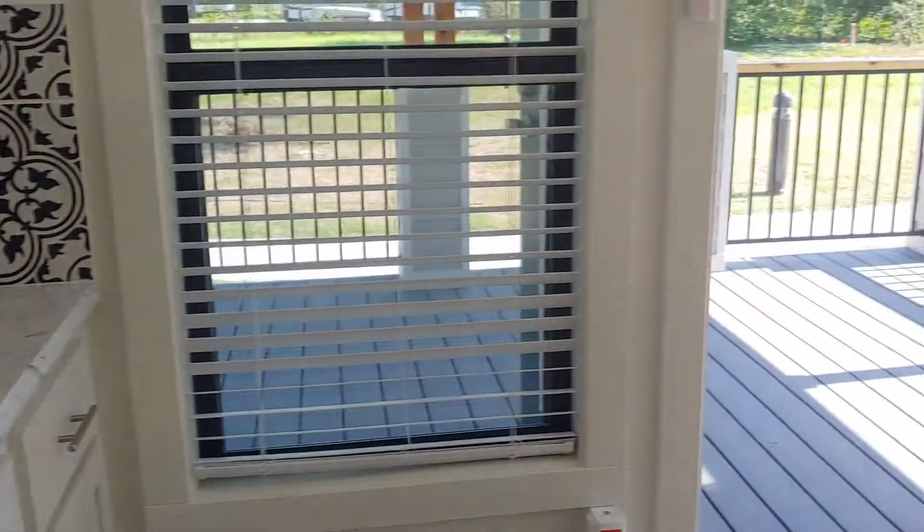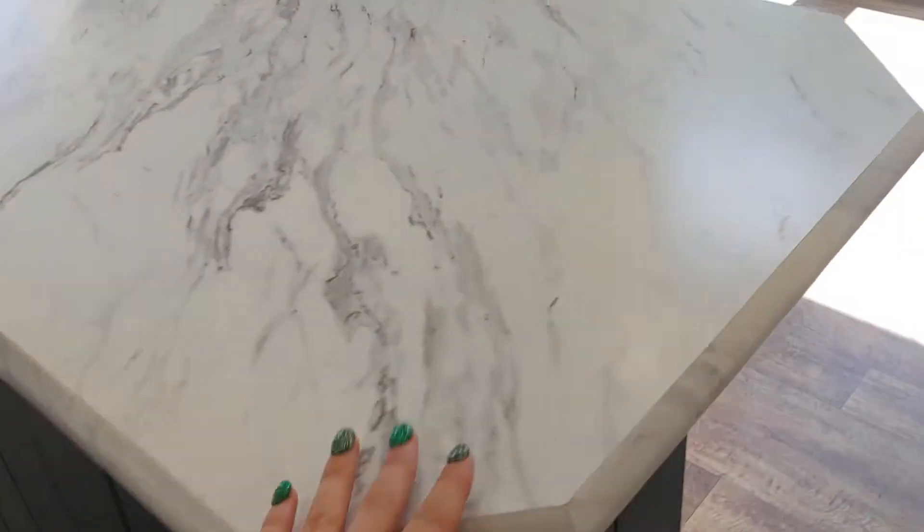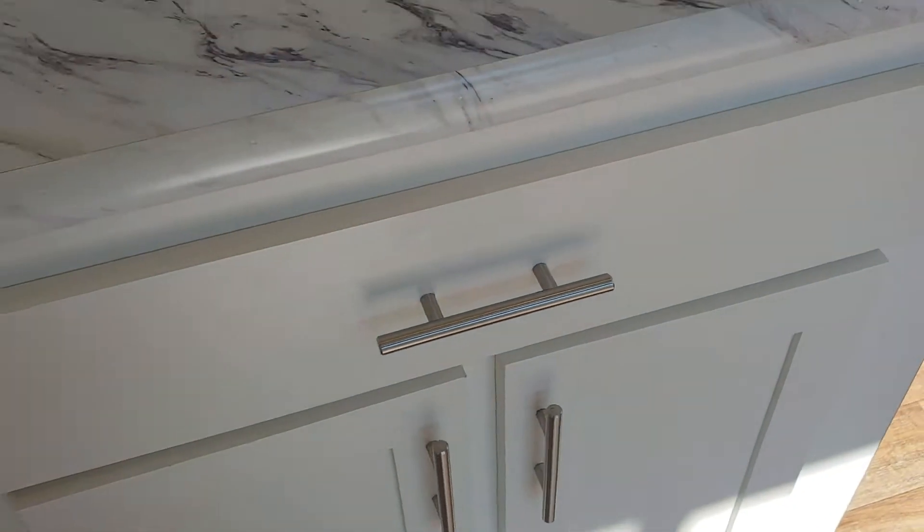And then the living room is really unique too. This little island you can move around and it actually has storage inside of it, which is super convenient. We're always looking for more storage options inside of the tiny home.